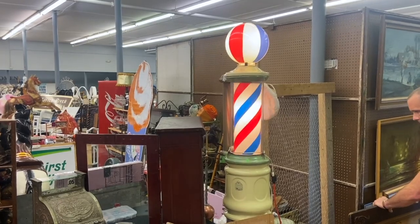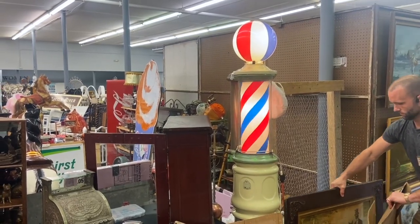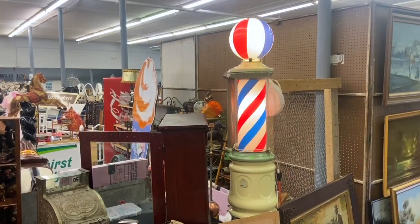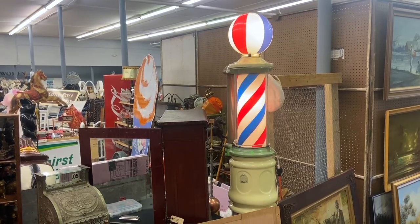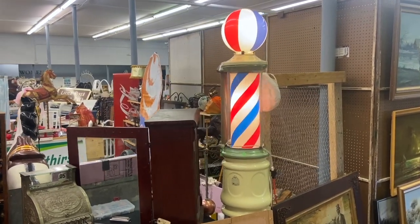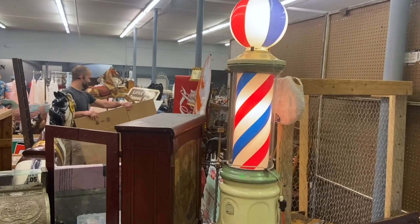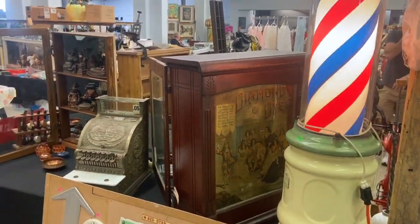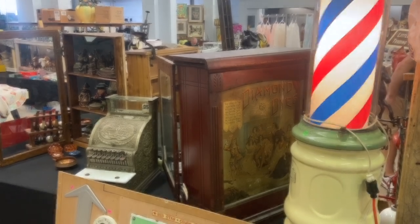And he has one of the first electric barber poles. Look at that go — that is so cool. 1896. That is fantastic. That had to be a brand new invention then. And it is priced at $5,000 because it is that rare. And look at the condition — that's just amazing. Nice diamond die cabinet too. He really does have some great stuff.